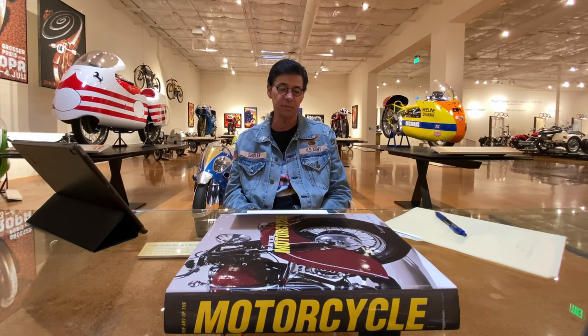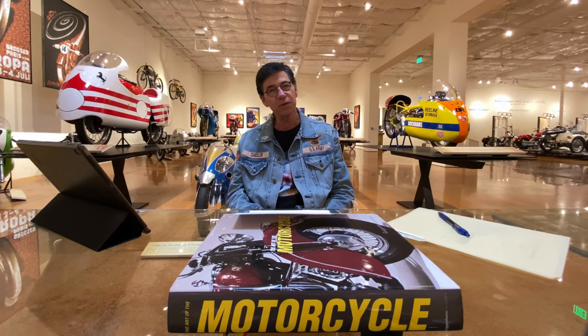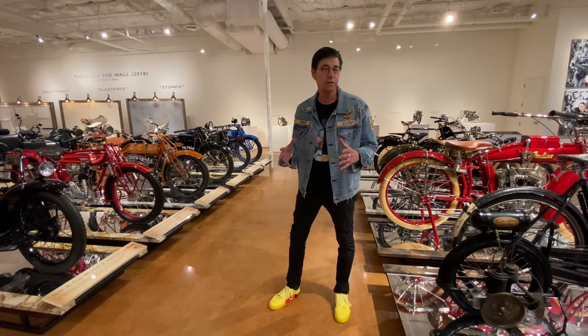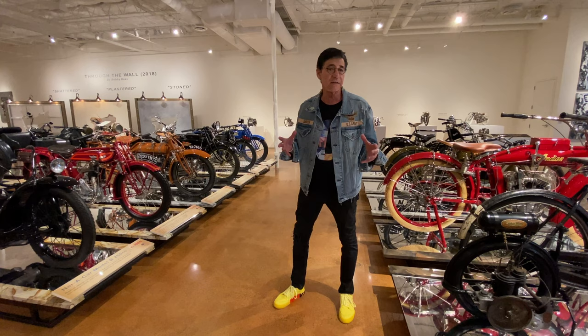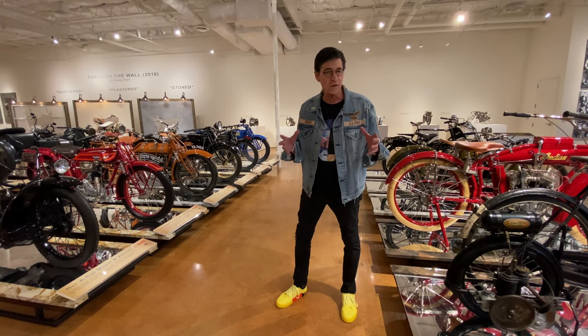And I think our motorcycles must tell a story. So stay tuned — we're going to tell you a story about beauty and about human nature in this episode. One of my favorite eras in terms of the design of motorcycles, cars, art, and architecture is the Art Deco period.